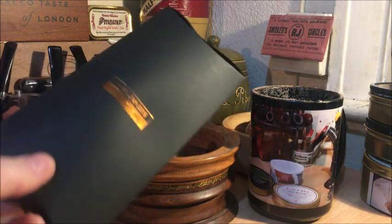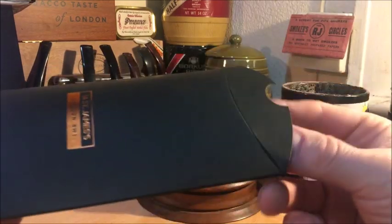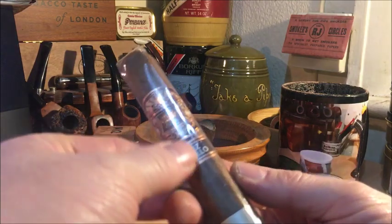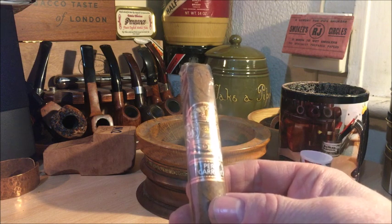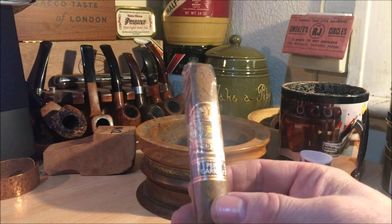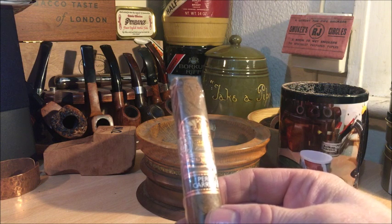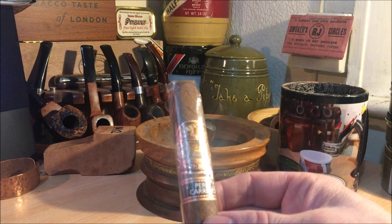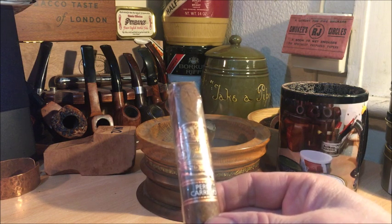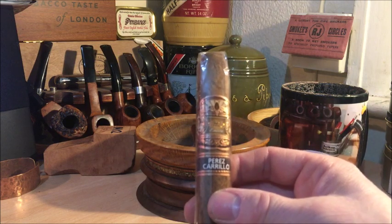I picked this cigar up when I went to the Pipe Club of London meet last Tuesday. This is one of the protective cases they give you when you buy a cigar. The cigar we have is the current Cigar Aficionado number one. I was walking around the humidor at Dunhill's 1A, chatting to Robert, and he suggested I try it. I haven't bought Cigar Aficionado magazine for quite a while, as I've been really into my pipe smoking and just didn't feel the need.